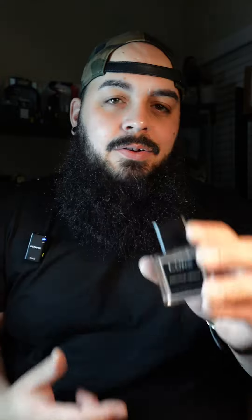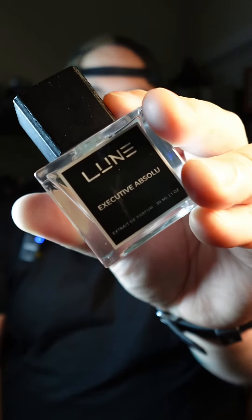he bought a bottle immediately. So if you want to smell like Aventus Absolute on a budget, grab Executive Absolute from the House of Loon Fragrances. You guys have a blessed day!